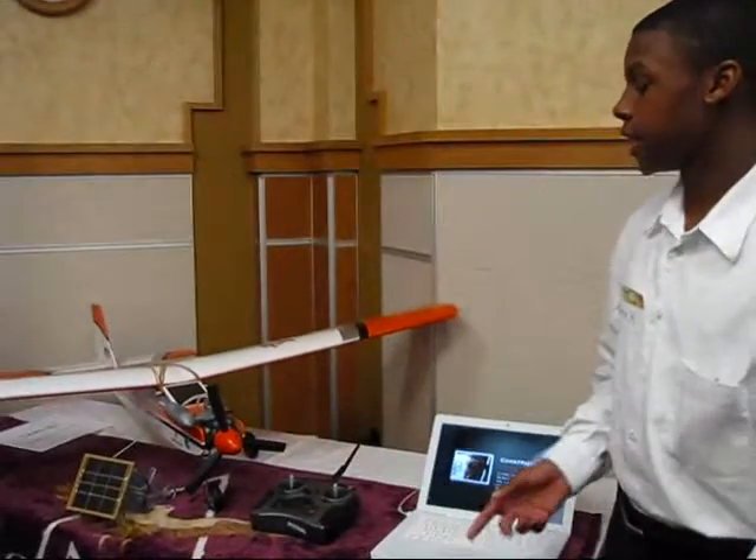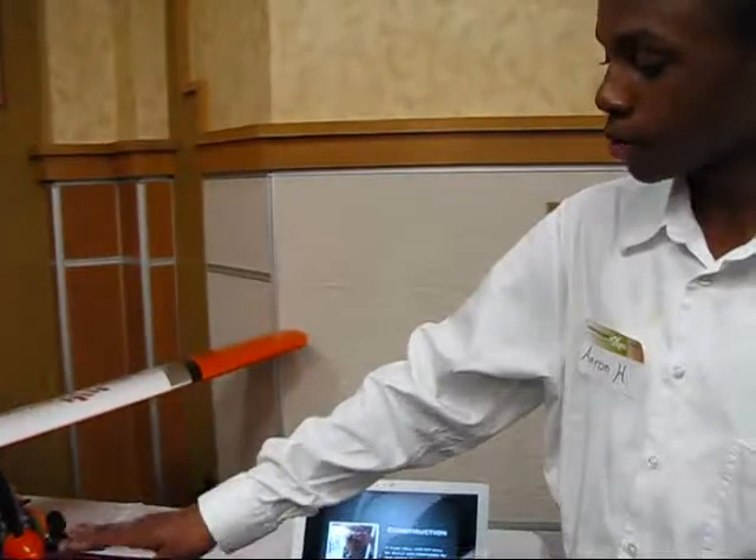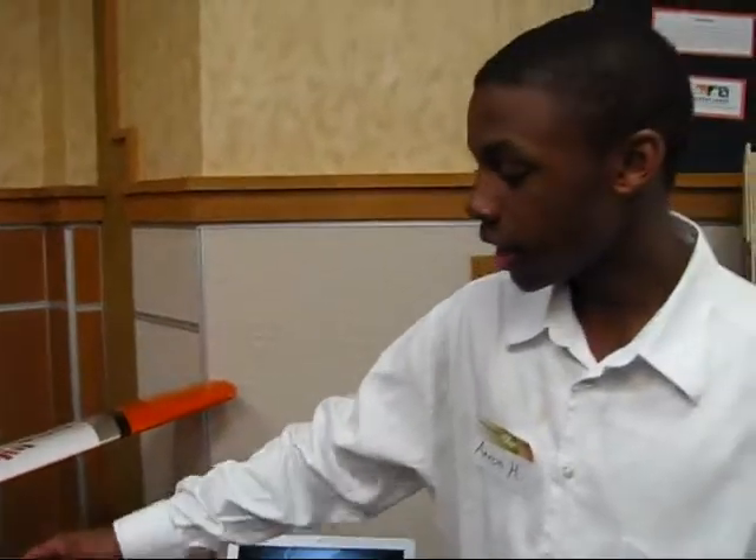First, we built the fuel cell car, and it's solar energy powered. The solar panels are on the solar family and send power through there, and it powers the car.